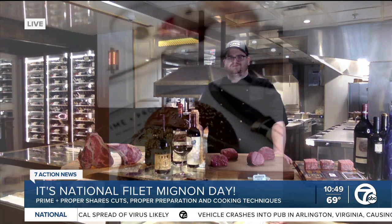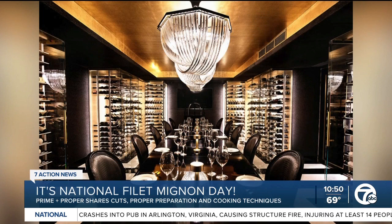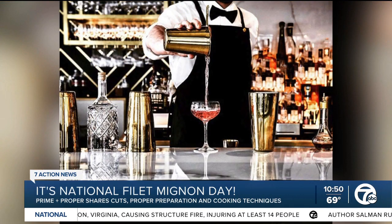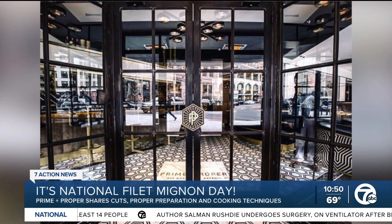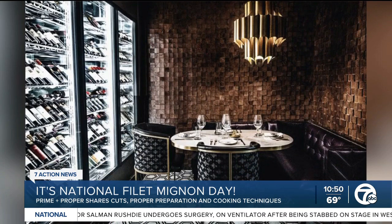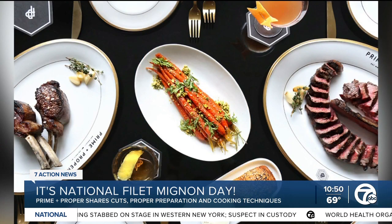The steakhouse has an extensive butcher program. Can you tell us a little more about that and the local farms that Prime & Proper partners with? Yeah, we work with quite a few farms, actually, all over the world. We are definitely known for our Japanese Wagyu program. Right now we have three different cuts of Japanese beef in-house.